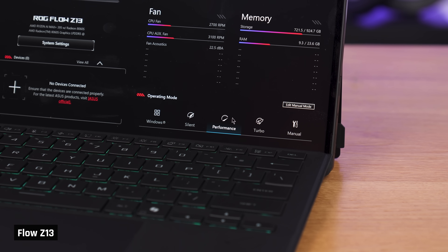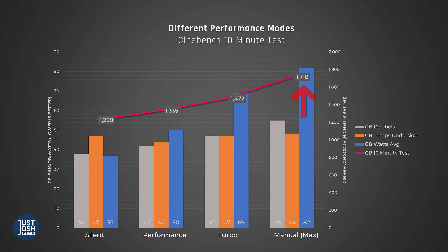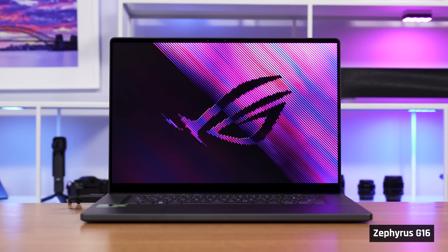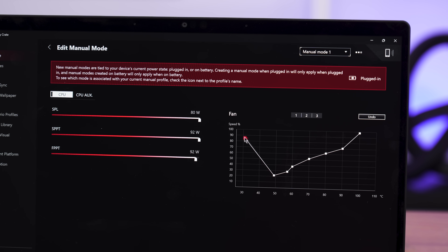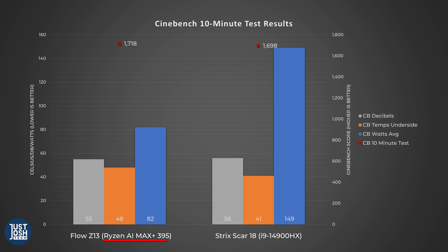We often advise gaming on the laptop's default balanced performance mode for a minimal drop in performance but a big drop in fan noise — you don't have to do that here. The fans aren't high-pitched or annoying like the Zephyrus G16. In manual mode, we ran the fans at max to show the device's best possible performance. Compared to Intel's 4900HX in the much larger Strix Scar 18, this device draws half as much power, has similar fan noise, yet delivers the same performance. What a phenomenal win for AMD!